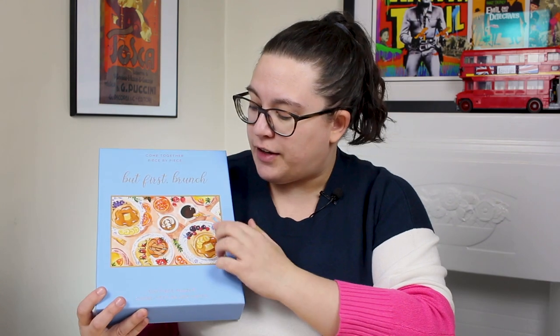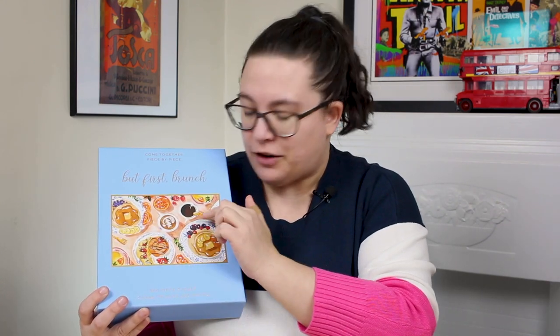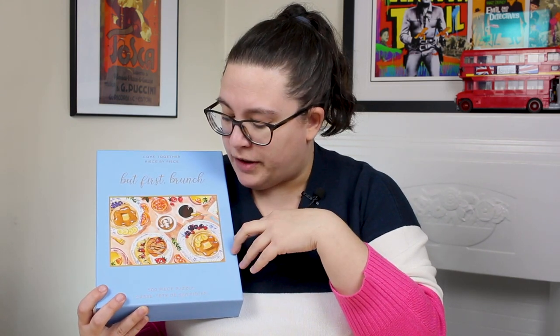It's a breakfast table with pancakes, different breakfast treats, and coffee — it's a beautiful piece of artwork. I think it'll be really pleasing and nice to put together. I took a look inside and the pieces look like pretty nice quality, so I will report back once I've done this puzzle. I found this one at a thrift store for $6, but they do retail at Indigo — 500 pieces are $21.99 and 1,000 pieces are $25.99. Unfortunately this puzzle doesn't seem to be online anymore, but I've put a link below for one of their other puzzles.